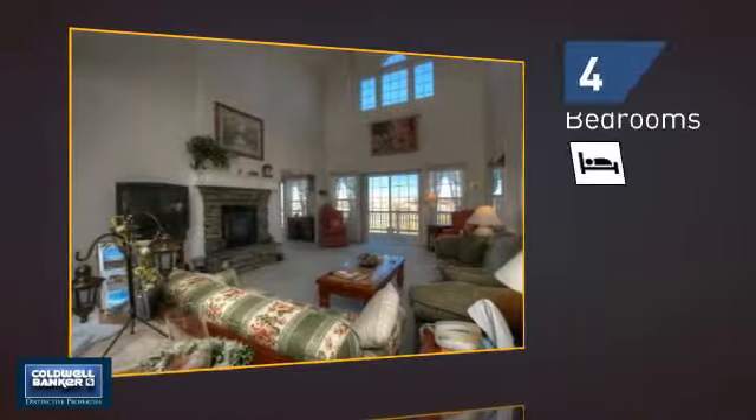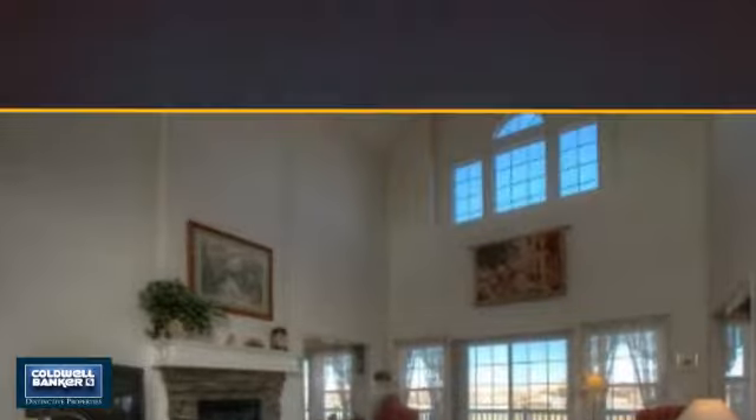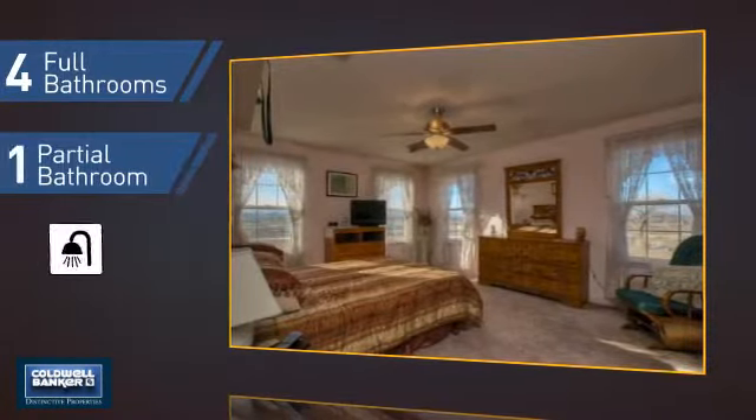Inside you'll find four bedrooms, so everyone has a private space to come home to, as well as four full bathrooms and one partial bathroom.